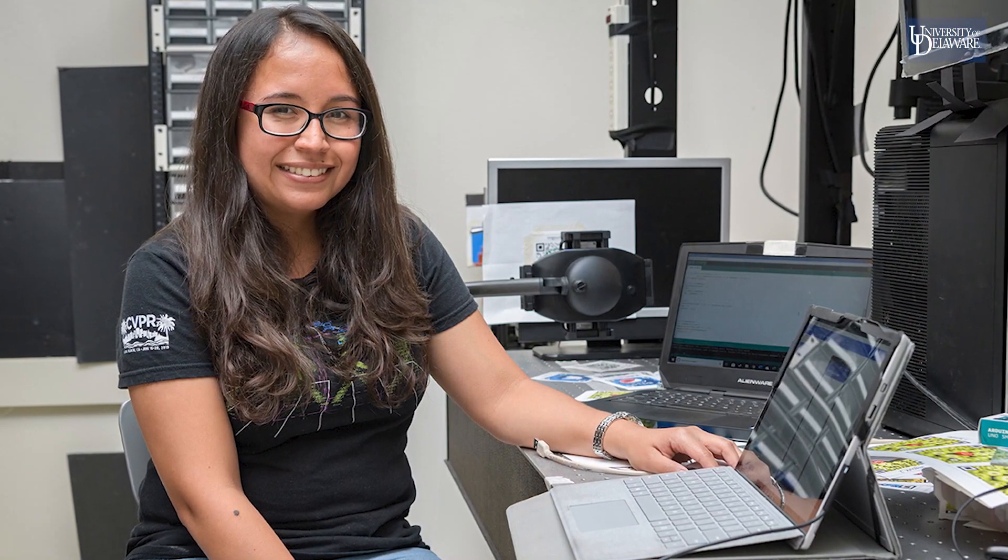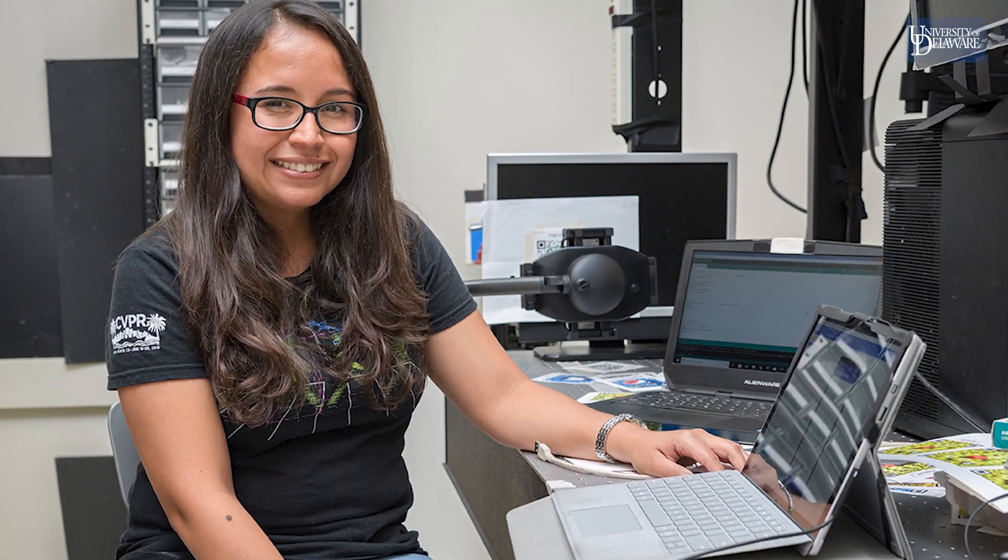As an electrical and computer engineering student at the University of Delaware, you can develop valuable, in-demand skills to make an impact.